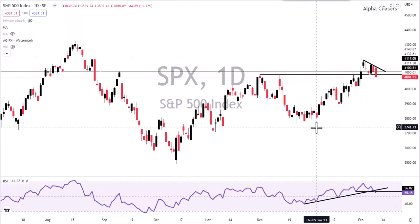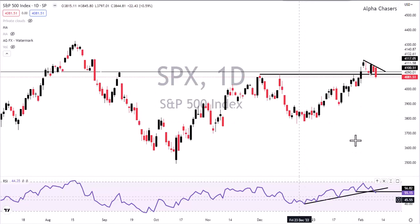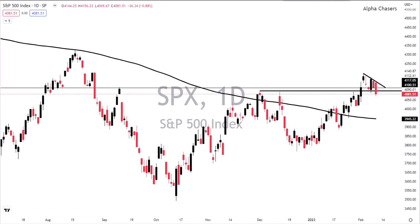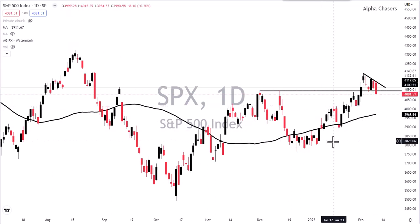We actually took advantage of the dip today — I bought some names and we'll go through them. The point I'm getting at is you really want to be very cautious here. The easy trade going on since January might just need a little bit of a rest. We are still way above the 200-day moving average and the 55, so I don't see a real reason to panic here.